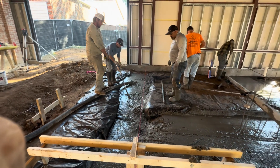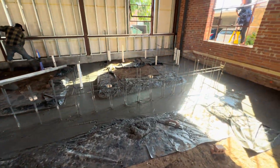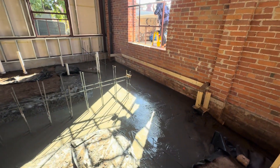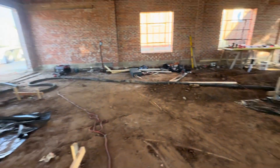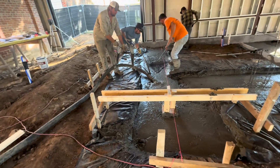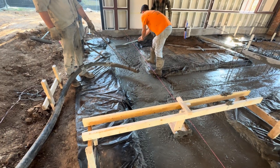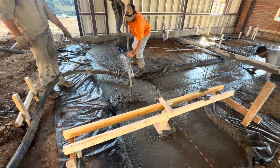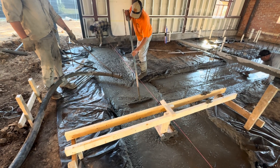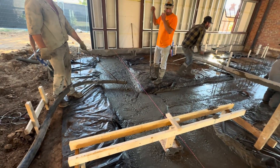All right, we started truck number two. Very good at vibrating down and getting it all on the grate. We'll bring the hose back around over here and finish this footing and get all this corner knocked down. We'll stop the pump right there and see where we're at.